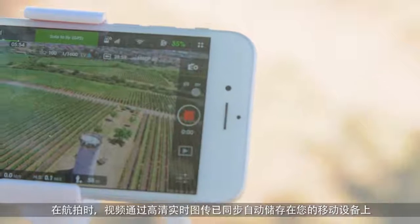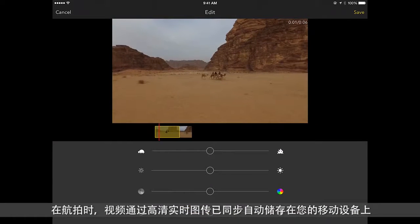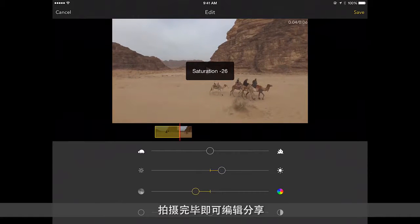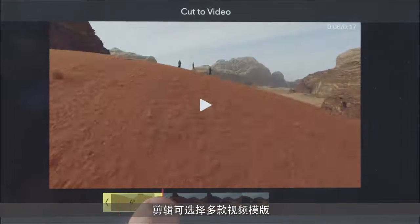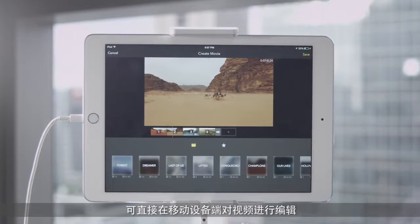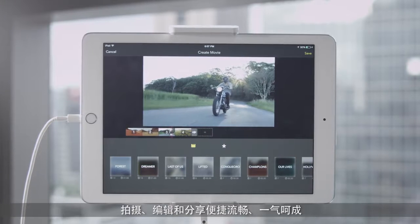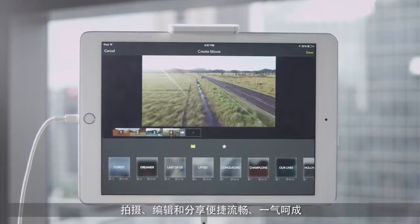When your aircraft is recording videos, the live video stream from your camera is automatically saved on your mobile device, allowing you to easily view and edit the content right after your flight. The Go app comes complete with an automatic video editor called Director, which allows you to create professional-looking movies in minutes. With a wide variety of pre-designed templates, it's easy to pick one that best suits your needs and make a professional-looking video ready to be shared.